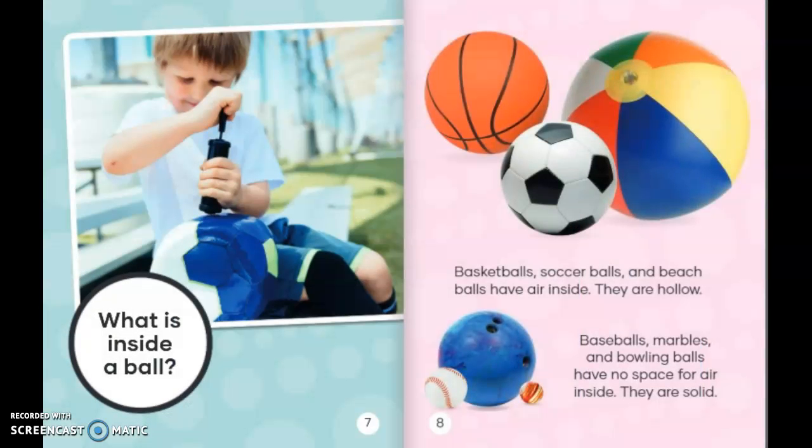What is inside a ball? Basketballs, soccer balls, and beach balls have air inside — they are hollow. Baseballs, marbles, and bowling balls have no space for air inside. They are solid.